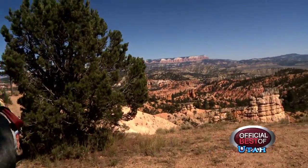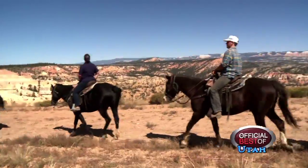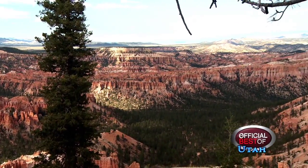We offer an hour and a half as our shortest ride. It goes along the rim of Bryce Canyon National Park. You get a good overview of the Bryce Canyon Amphitheater. You get to see a lot of the hoodoos and formations down there, and the darker reds.